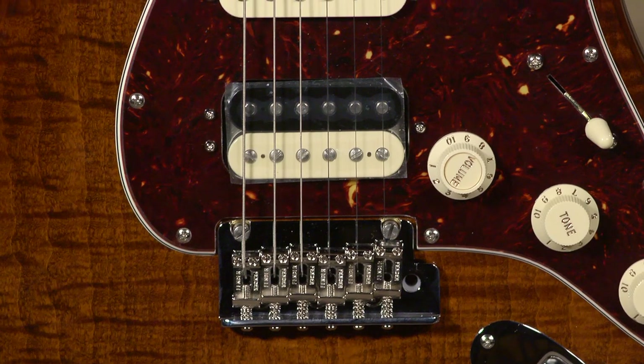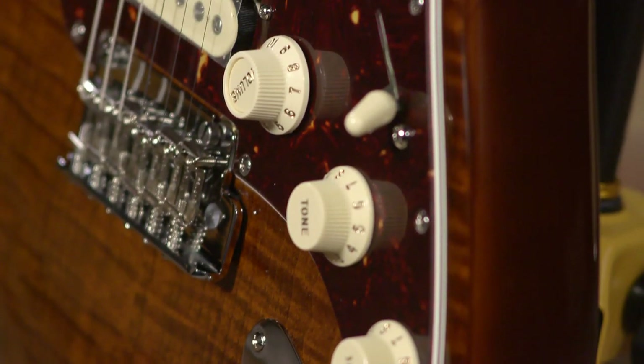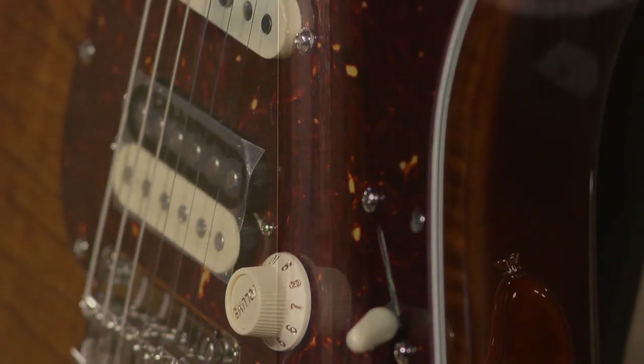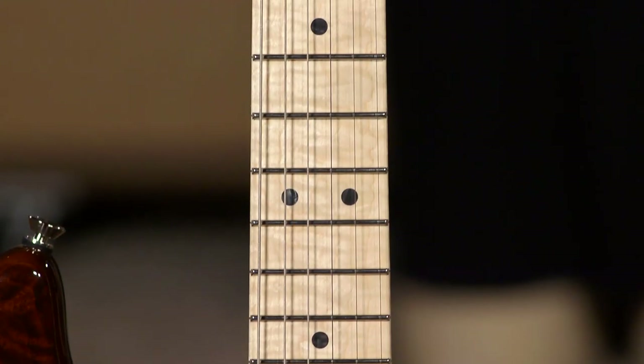This flame maple top is over a two-piece alder body, and unlike a familiar maple neck with rosewood fretboard, this is actually a rosewood neck guitar with a flame maple fretboard.